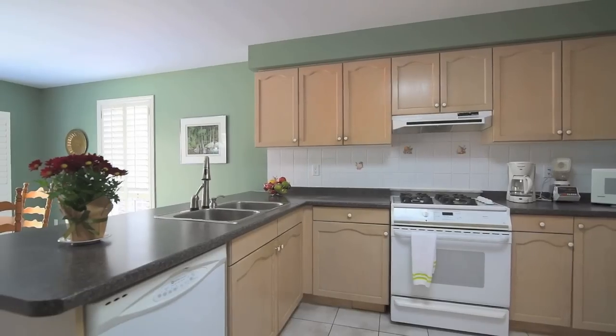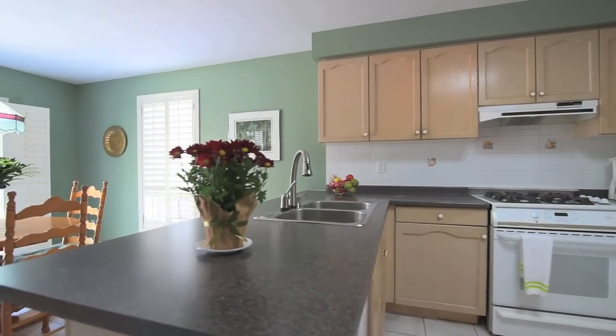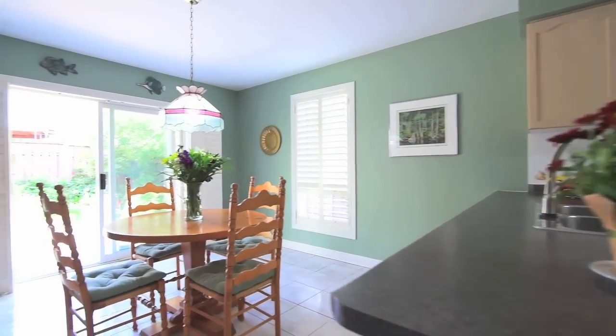The family-sized kitchen has plenty of cupboard, pantry, and counter space, a breakfast bar, and an eat-in area with walk-out access to the backyard.